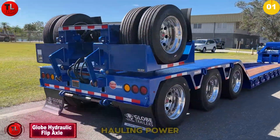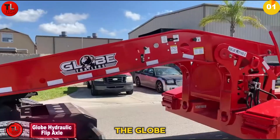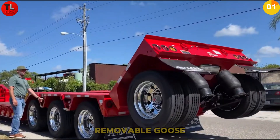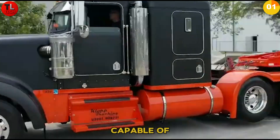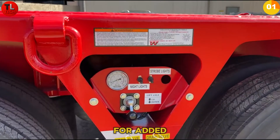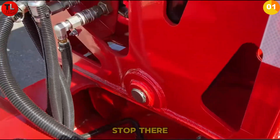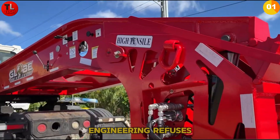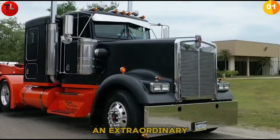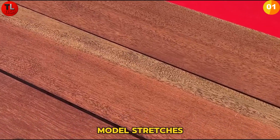Need serious hauling power with smart engineering? Meet the Globe 55. The Globe 55 features a hydraulic flip axle and a removable gooseneck tow hitch capable of carrying 55 tons, plus a lockable toolbox for added convenience on every job. Globe's innovation doesn't stop there — Elfin Sloan Engineering specializes in log hauling with trailers featuring an extraordinary transformation mechanism.